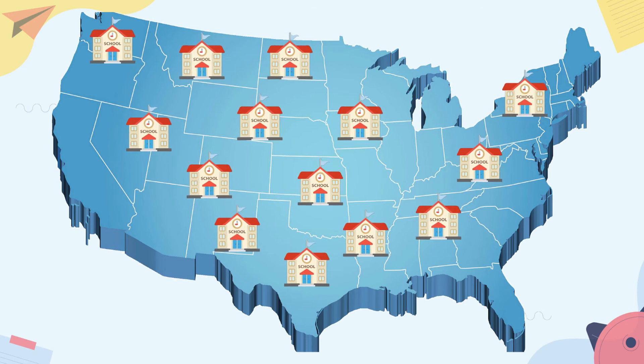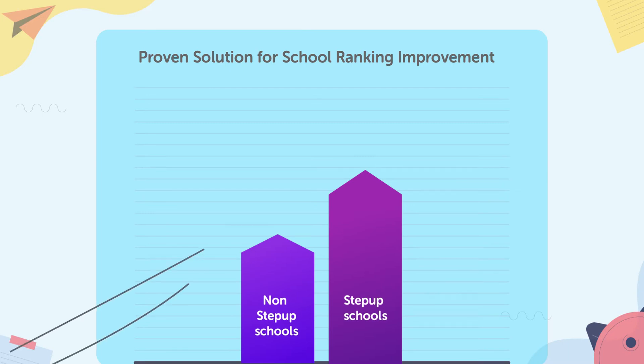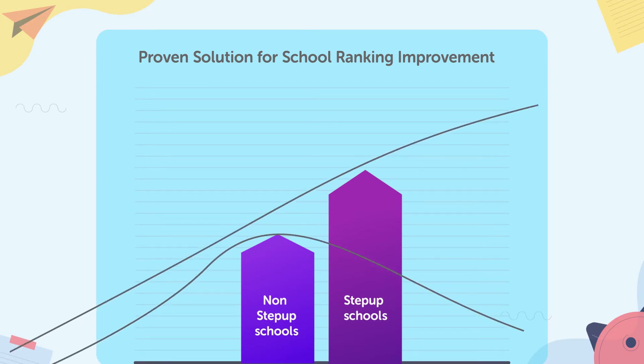Surveys conducted around thousands of schools in the country show that those schools using Step Up have improved their ranking up to 30% in less than two years, and these rankings keep improving the longer the school uses Step Up.